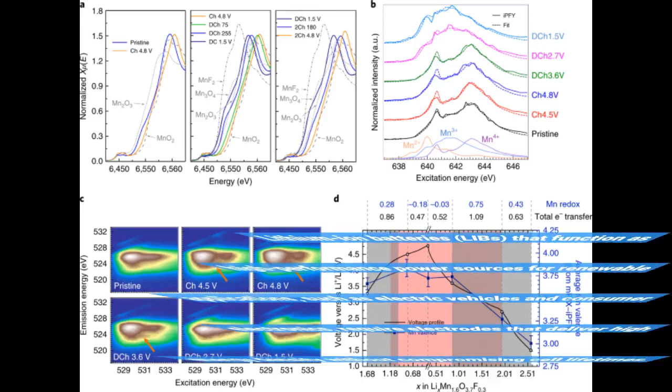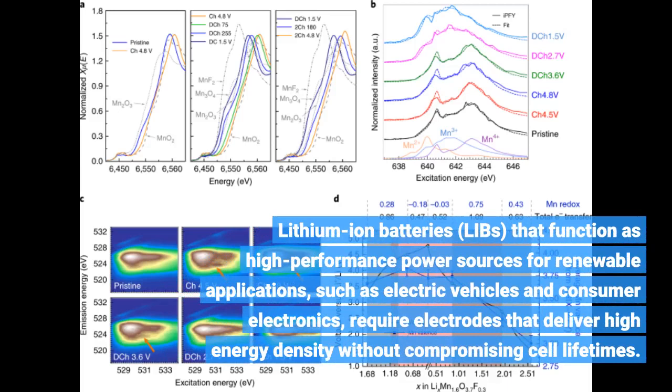Lithium-ion batteries that function as high-performance power sources for renewable applications, such as electric vehicles and consumer electronics, require electrodes that deliver high-energy density without compromising cell lifetimes.